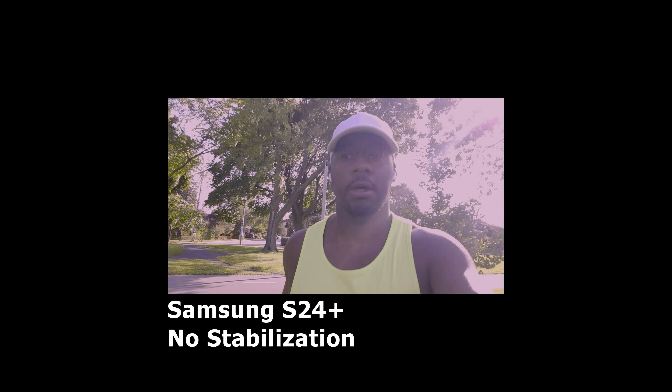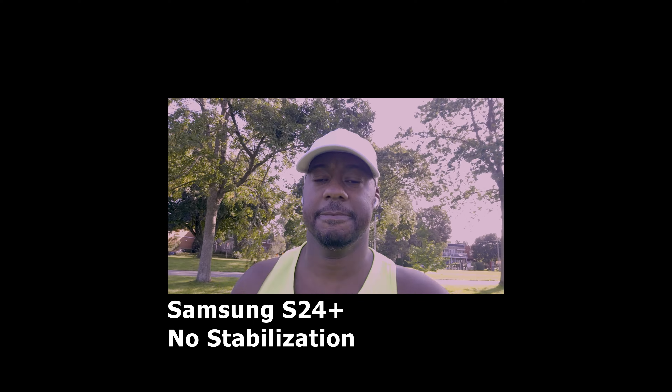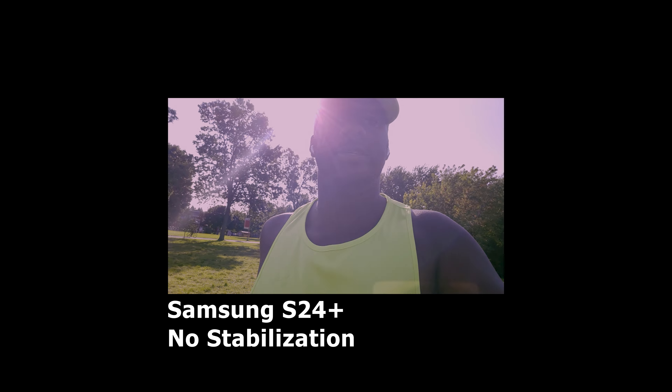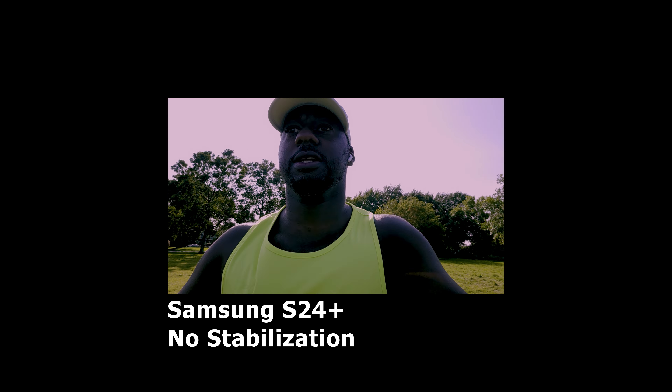The phone clamp feels secure, so let's take it out for a quick test run. Here you can see me running on grass — the ground isn't stabilized but this is shot on the Samsung S24 Plus. We'll flip around in a second so you can actually see the quality.